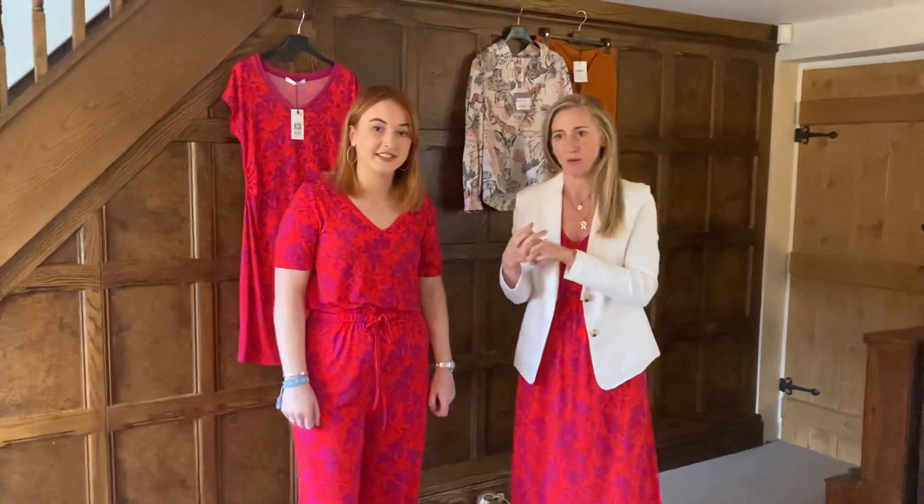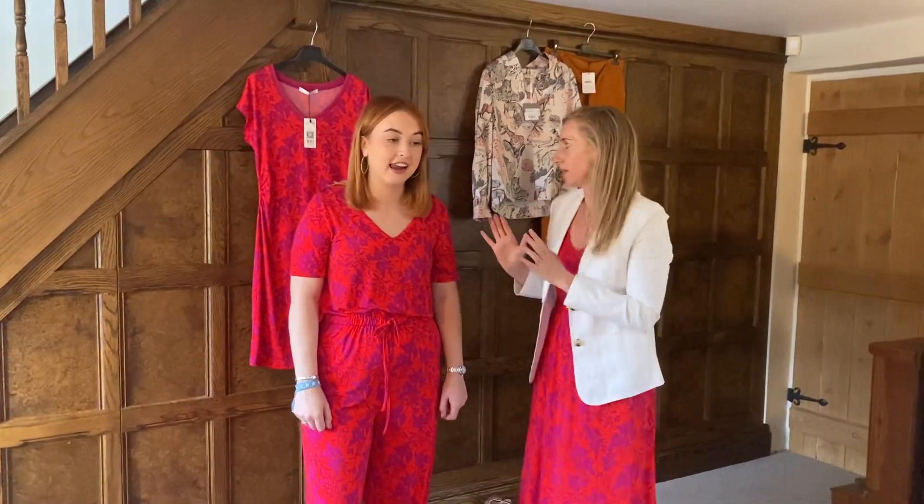That's everything — Hannah did really well for her first video! Everything is available on the website. If you can't find what you're looking for, contact us: the mobile is 07825 818818 — you can text or call. You can also direct message us on social media. The landline is being set up but isn't live yet, so the mobile is best for now. Hope you like our sale items — see you soon!